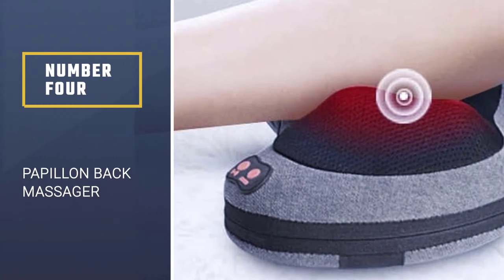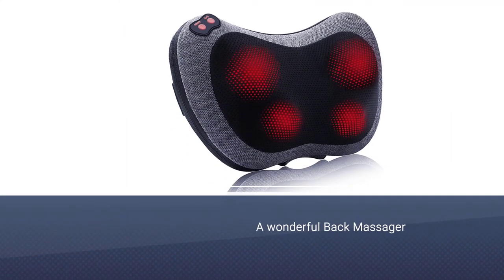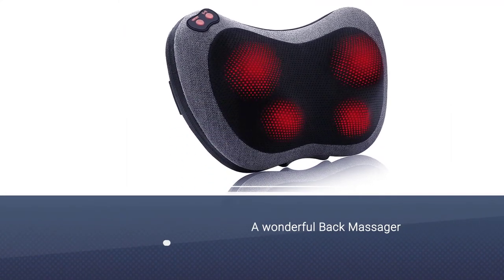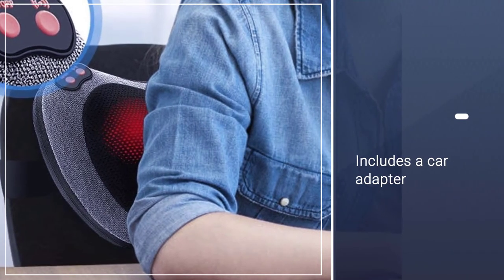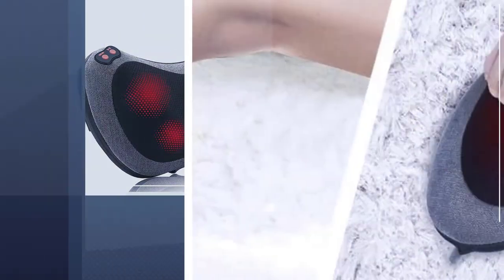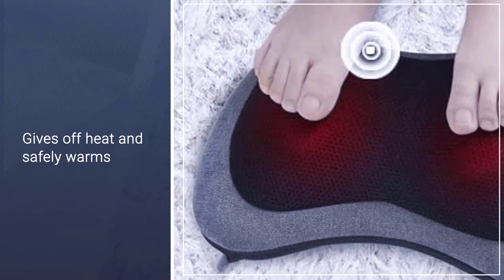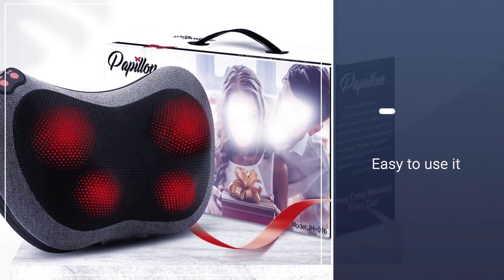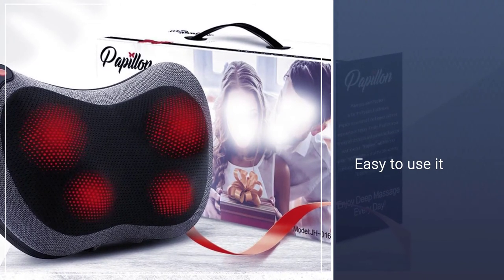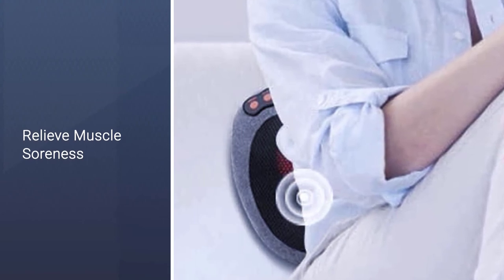Number 4: Papillon Back Massager. Stay on the go with the Papillon Back Massager with heat, which delivers a heated massage wherever life takes you. This device has a car adapter so you can use it during long drives or cold winter mornings. The high-quality pillow kneads the uncomfortable kinks in your neck by rapidly changing direction every minute. It also gives off heat and safely warms your tense muscles. Its ergonomic layout fits perfectly behind the neck and contours to several parts of your body including the lower and upper back, abdomen, and thigh areas.